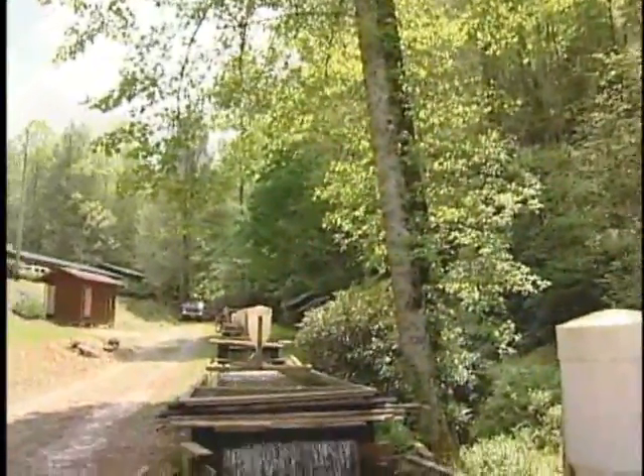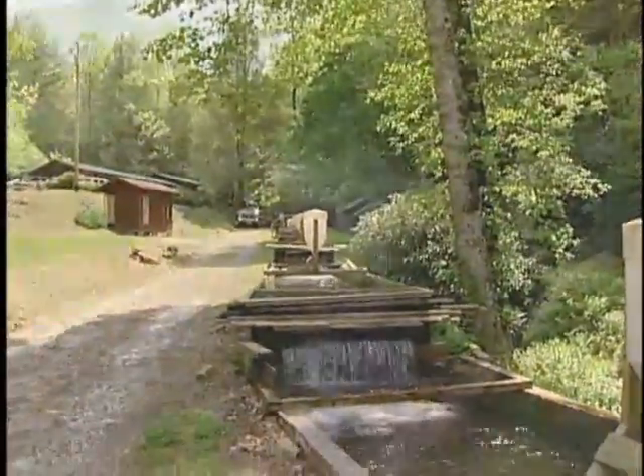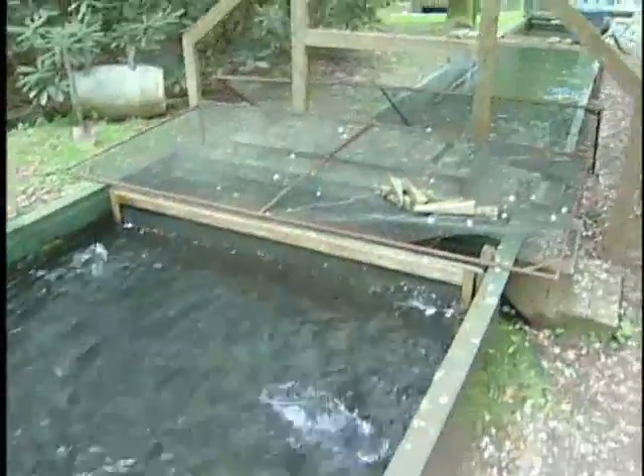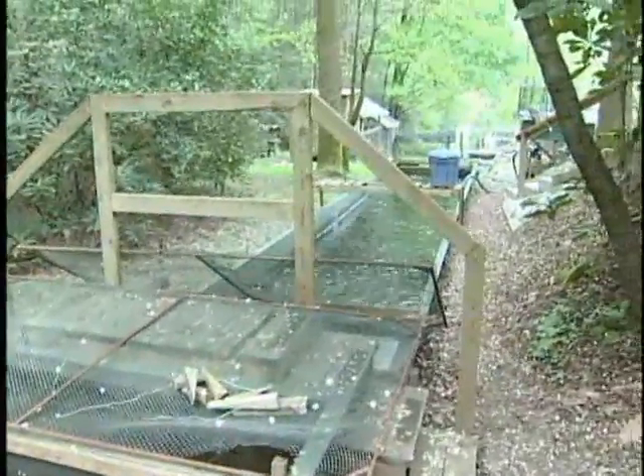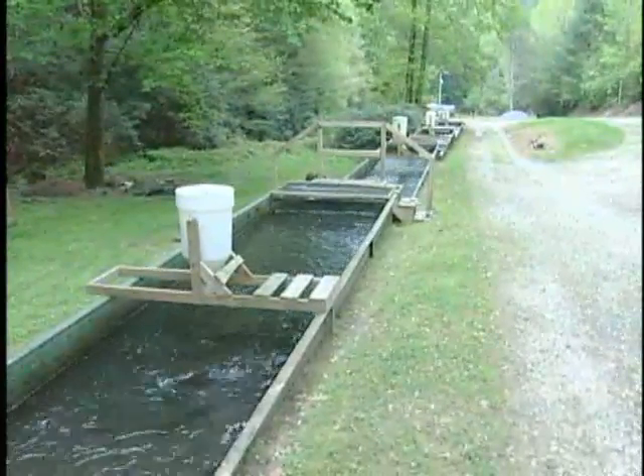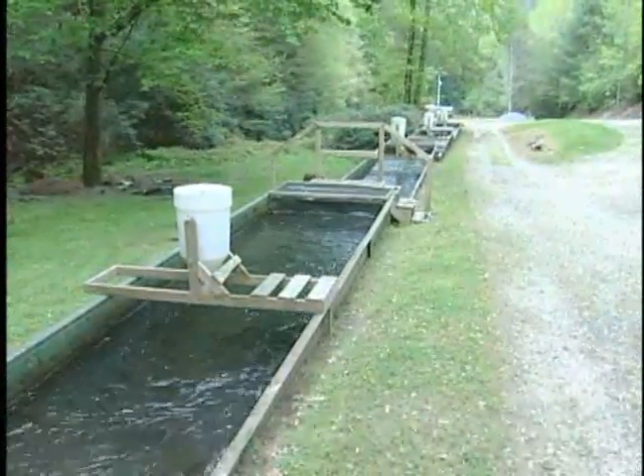Dwayne can't imagine his trout business being located anywhere else. I started building a little market when I took over by myself, and I could get rid of all my fish and I needed more, so I started buying fish from other people to satisfy that market. And pretty soon I was buying a whole lot of fish and selling them in different places.